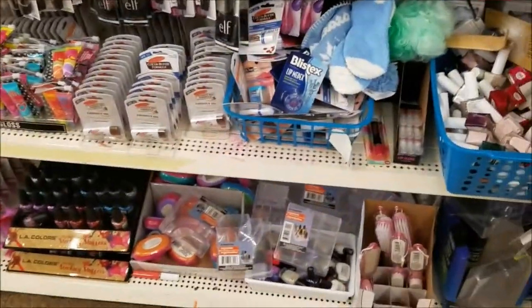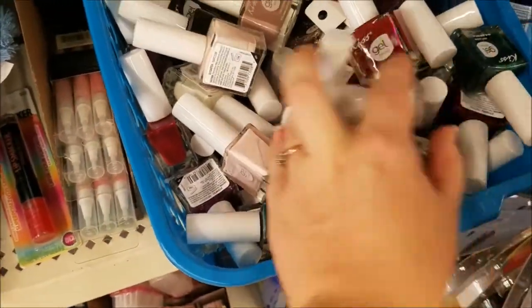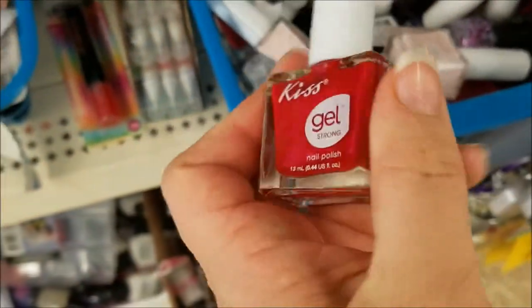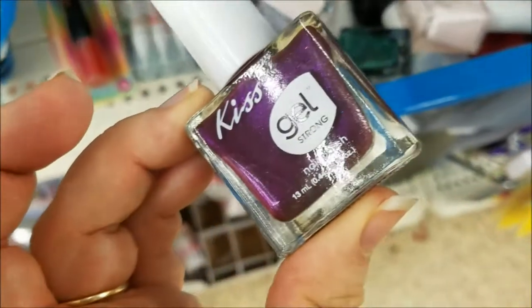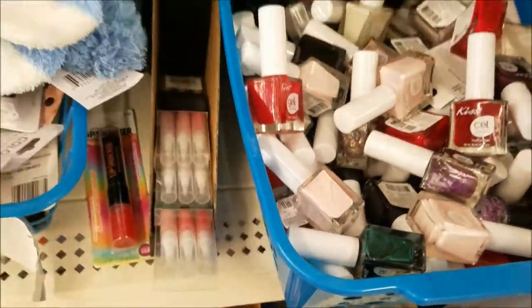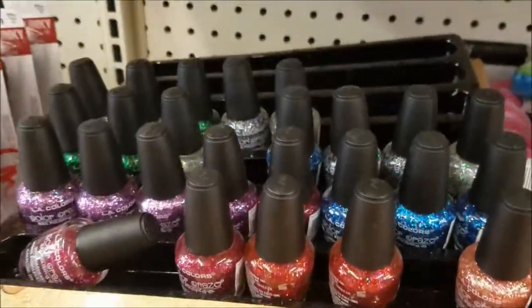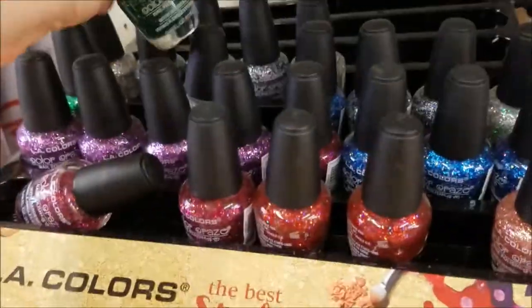Let's see what's new over here. Looks like they got a bunch of the Kiss Joe nail polish in. I've got several of these at home — these are really nice, that's pretty. Shows up red on camera, but it's got like a pink color to it. That one's pretty too. And they still got lots of the LA Colors nail polish, glitter ones.